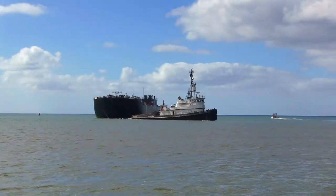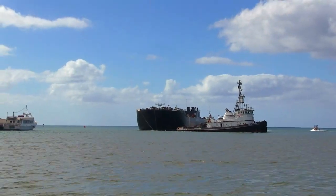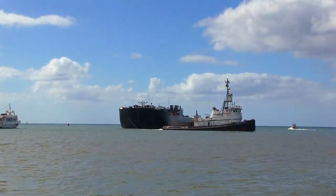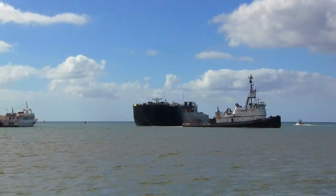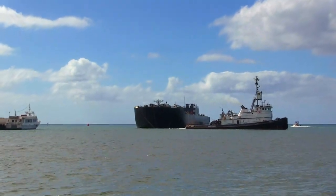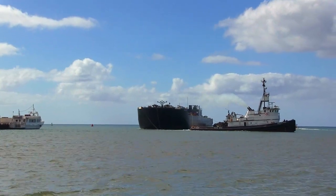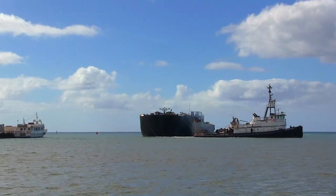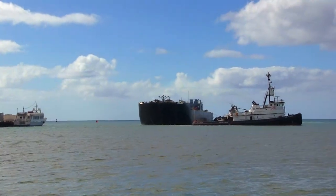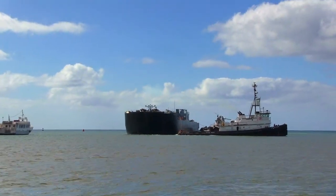We're just getting ready to leave Kaunakakai Harbor in Molokai. We had a little delay because the barge is coming in. They supply the island like once a week, so it's a big event. All the stores are pretty much empty at this point, and they're coming in now.